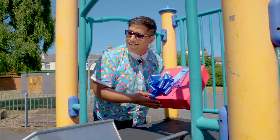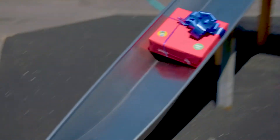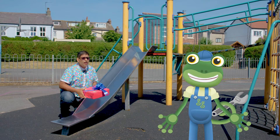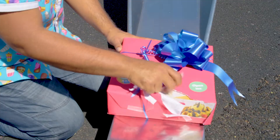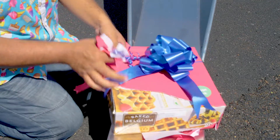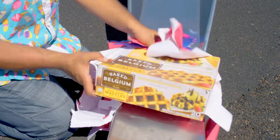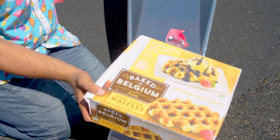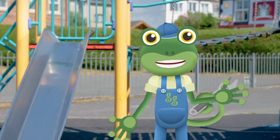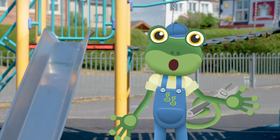There's another treat box here! Send it down the slide Mr T! I wonder what it is! Hooray! It's a big box of waffles! Shall we get back in the van and find some more treat boxes?